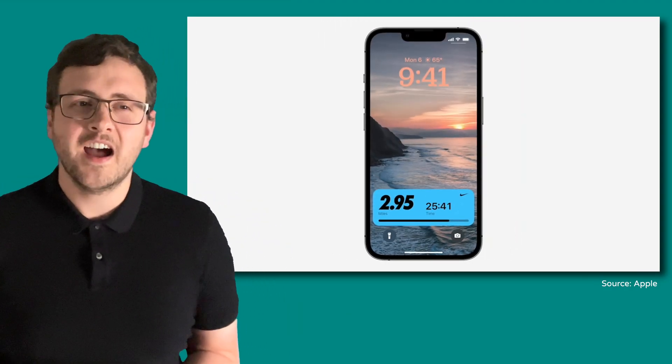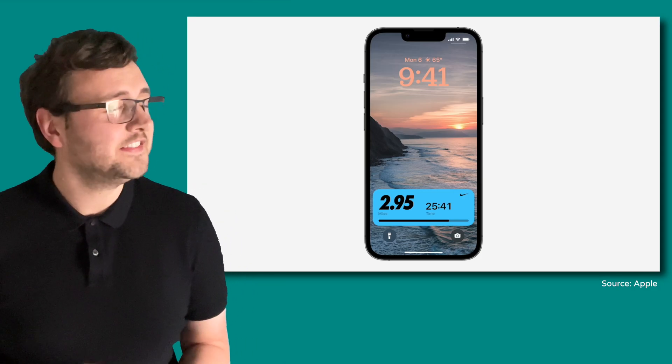Speaking of the lock screen, I have plenty more to say about that in a minute or two. It is so, so good.